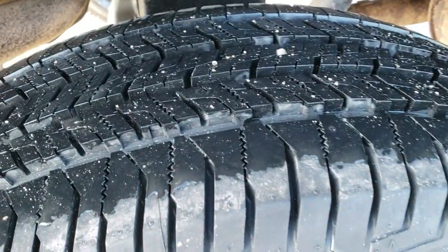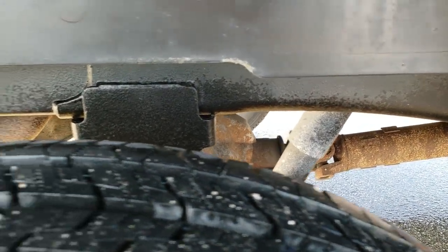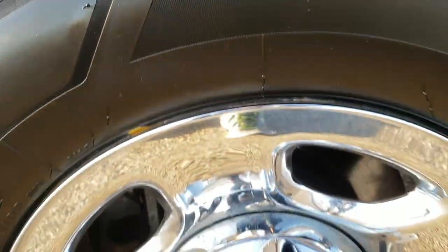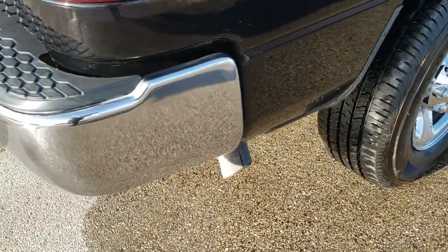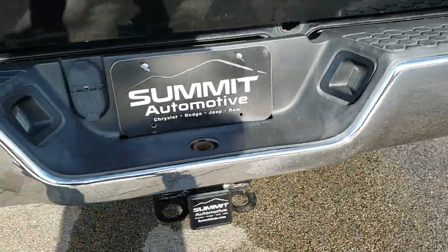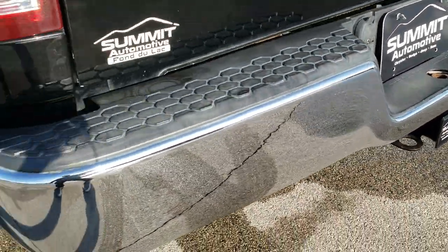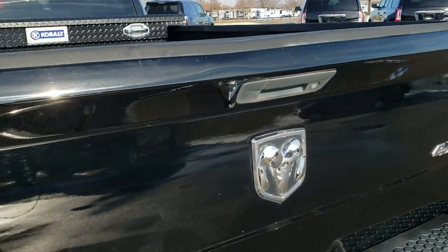The back tires are brand new as well, and you can see the frame and underbody back here is in nice shape. The back rim is nice and clean as well. We just want to give you the most accurate representation so you can have confidence in the vehicle you're looking at and make that trip if you've got to come from any distance away.